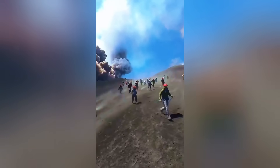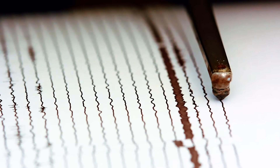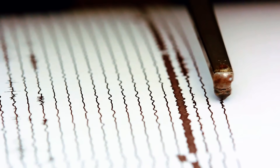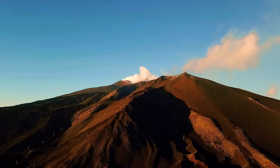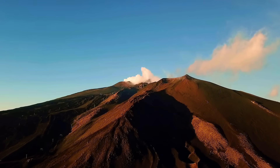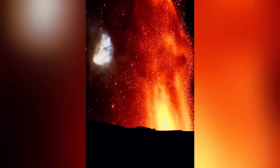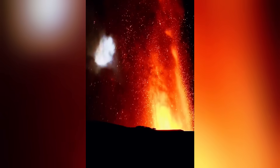Even with this new eruptive phase, there has been a slight reduction in seismic activity in recent days, which, at first glance, might seem like a good sign. However, specialists warn that this calm may be only temporary. In volcanoes like Etna, it's common for moments of apparent tranquility to precede paroxysmal events — extremely violent explosions that release accumulated energy suddenly and unpredictably.